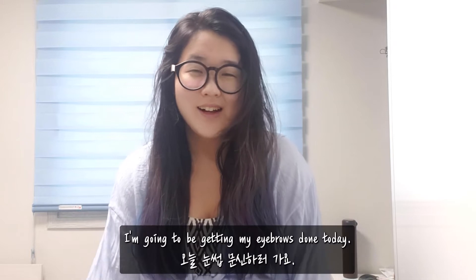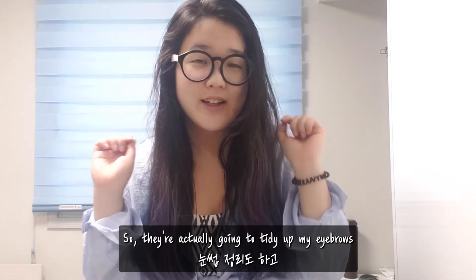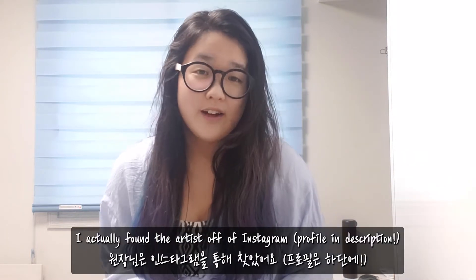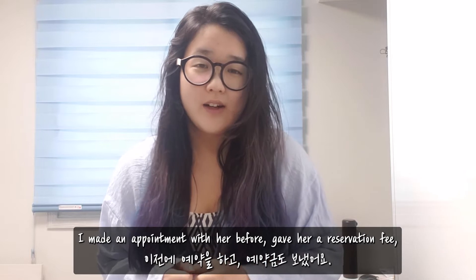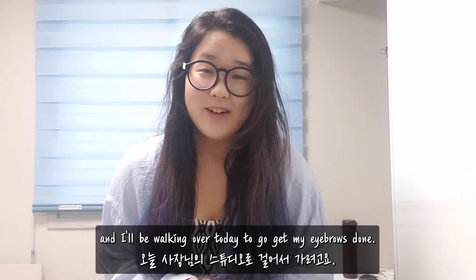Hello! I'm going to be getting my eyebrows done today. They're actually going to tidy up my eyebrows and also do a semi-permanent tattoo — it's called Banyangbu makeup. I found the artist off of Instagram, made an appointment with her before, gave her a reservation fee, and I'll be walking over today to go get my eyebrows done.